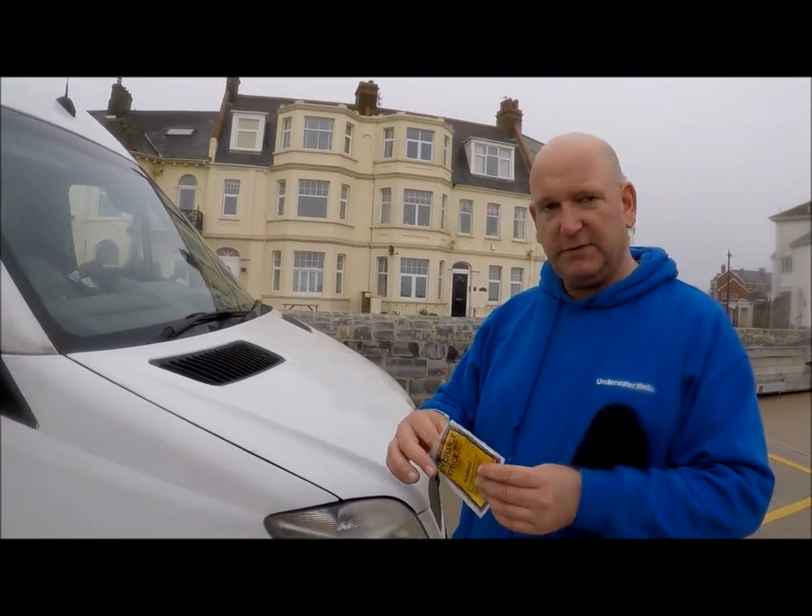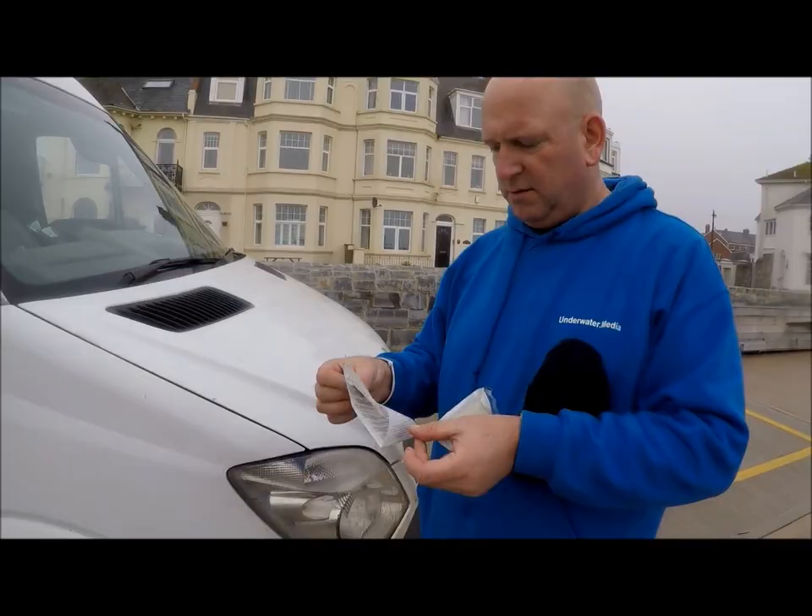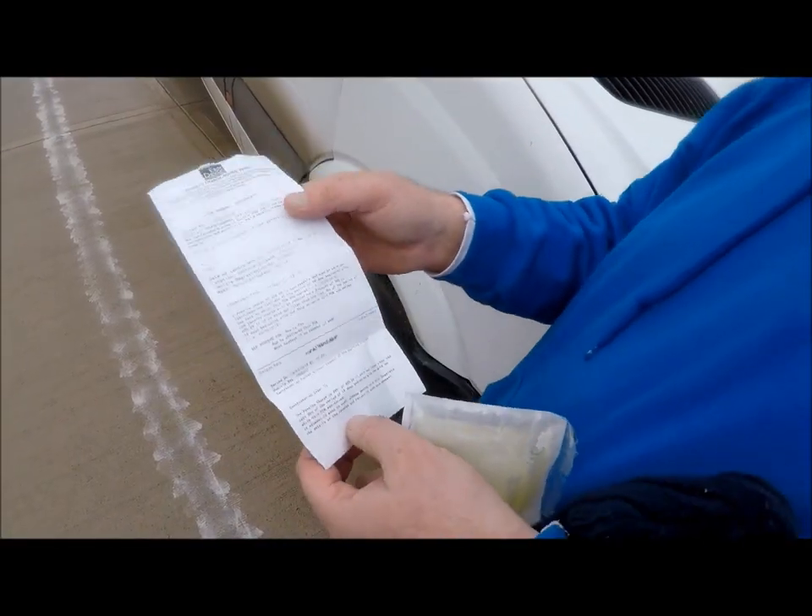And now I've got a nice — what have we got here? What's this? Probably... penalty charges £50. There we go.